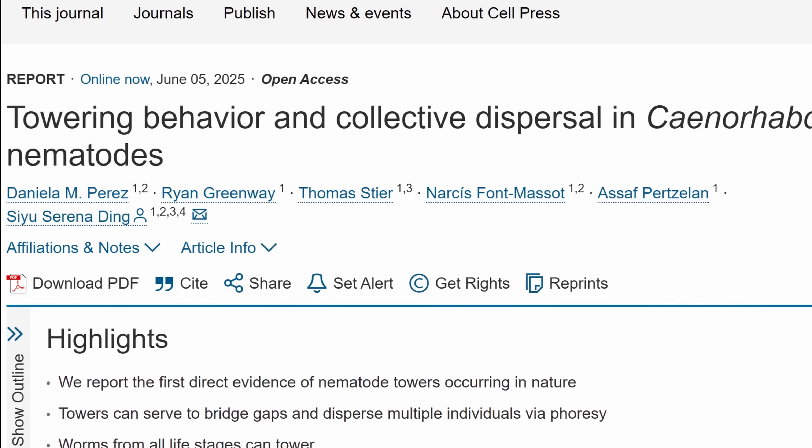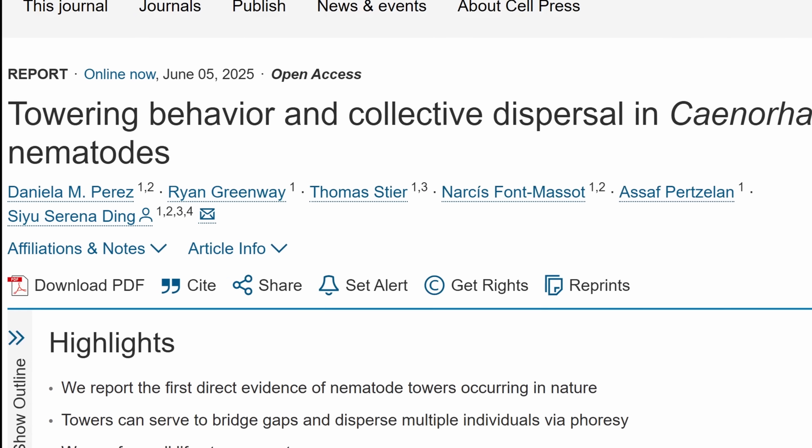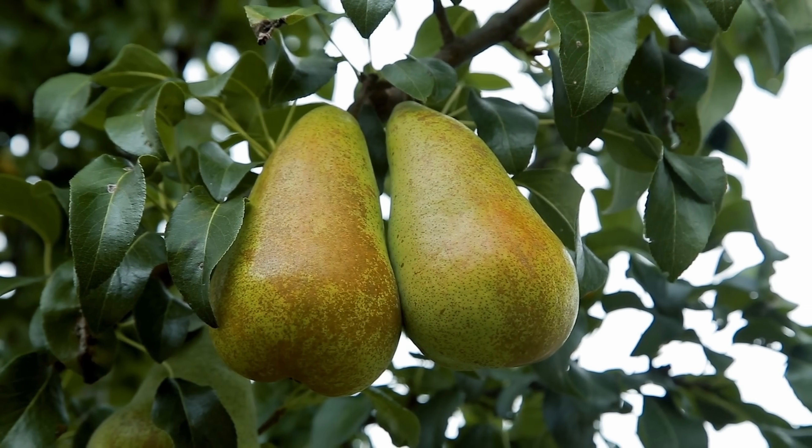A few months ago, all of this changed. Daniela Perez and researchers from the Max Planck Institute of Animal Behavior placed a bunch of cameras in an orchard near the institute in order to observe what happens mostly around rotting fruit — here mostly focused on pears. To their surprise, they captured the first ever natural towering behavior produced by an extremely famous worm referred to as Caenorhabditis, with one of the most famous species being Caenorhabditis elegans, also known as C. elegans.